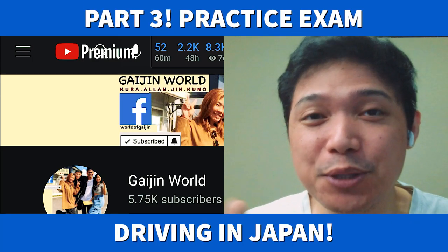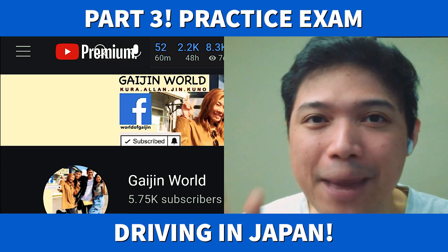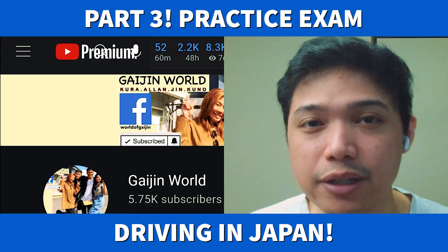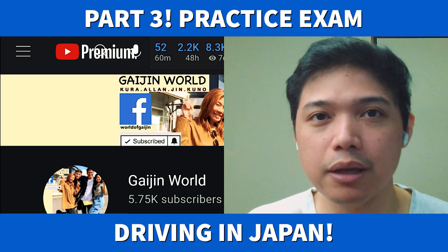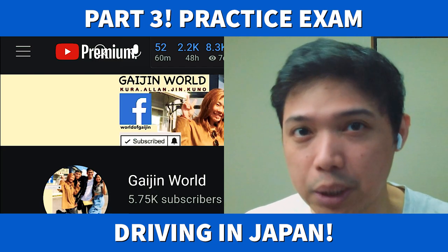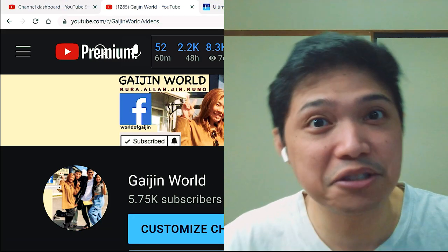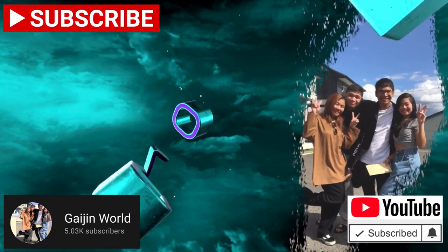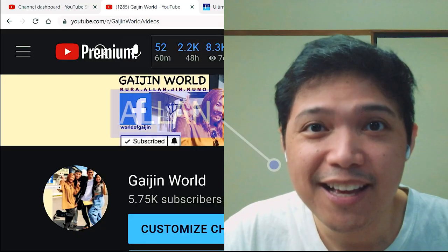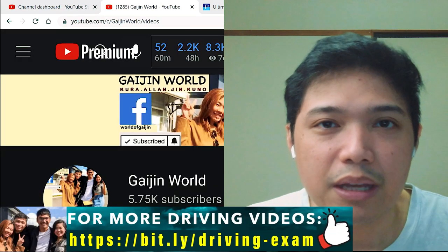For this video we will continue to answer the props hon-men exam. In part one we answered questions 1 to 25, in part two we answered 26 to 41. For this part three we will answer question 42 until maybe 60. Hi guys, this is Alan, welcome back to Gaijin World.